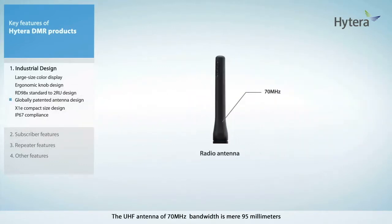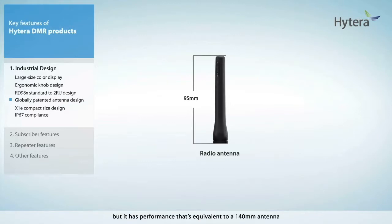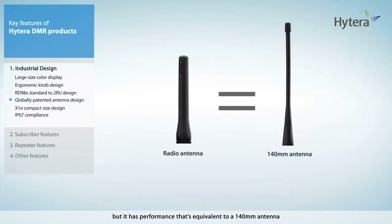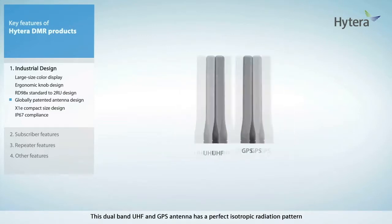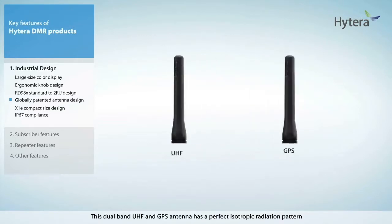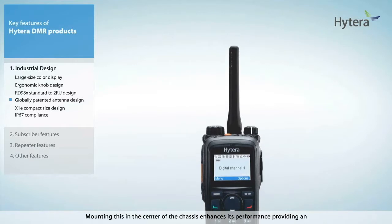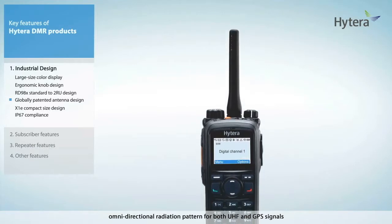The UHF antenna of 70 MHz bandwidth is a mere 95 millimeters, but it has performance equivalent to a 140 millimeter antenna. This dual-band UHF and GPS antenna has a perfect isotropic radiation pattern. Mounting this in the center of the chassis enhances its performance, providing an omnidirectional radiation pattern for both UHF and GPS signals.